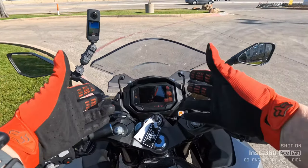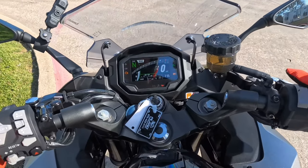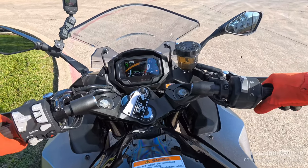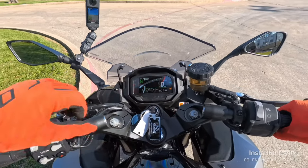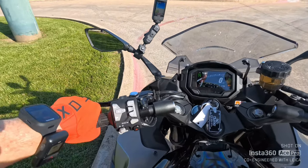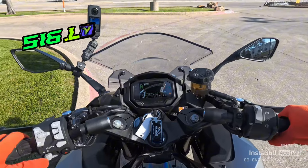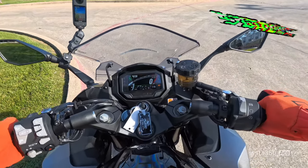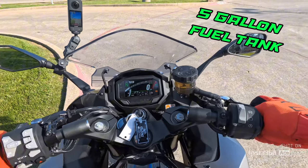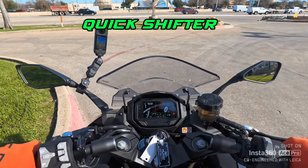The first thing you'll notice is this beautiful TFT screen. Let's get this thing started and get going. We're going to start out in road mode. Man, this is an awesome bike — it's about a 515 to 520 pound bike. It's got a five gallon fuel tank on it. Let's get going — quick shifter up and down.